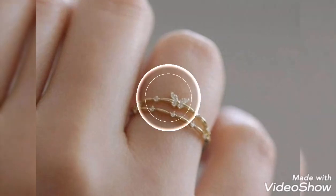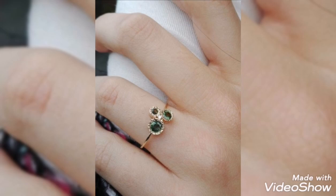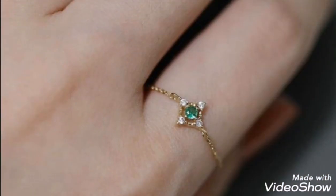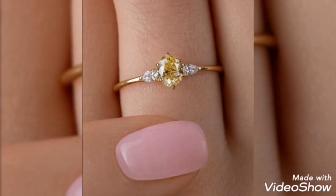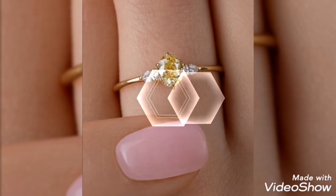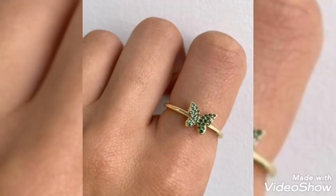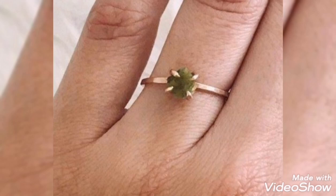Assalamualaikum friends, welcome back to my channel Glamour Girl. How are you all? I hope you all are fine and always be happy, inshallah. Today's video is related to the latest and beautiful gold delicate ring design ideas for engagement, wedding, and casual wear. If you need delicate gold rings, you can find them in my video.